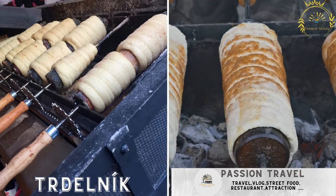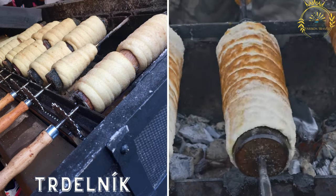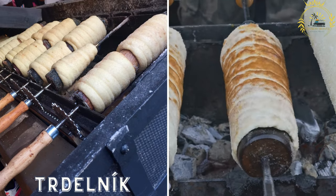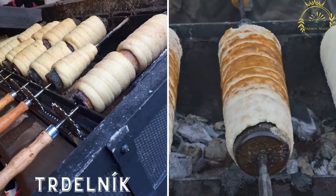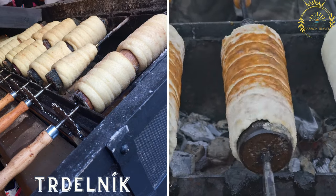Trudelnik is a sweet pastry made from rolled dough that is wrapped around a metal rod, grilled, and then coated with sugar and cinnamon. It's a popular street dessert, especially in tourist areas like Prague.